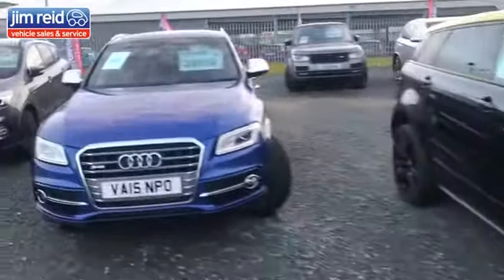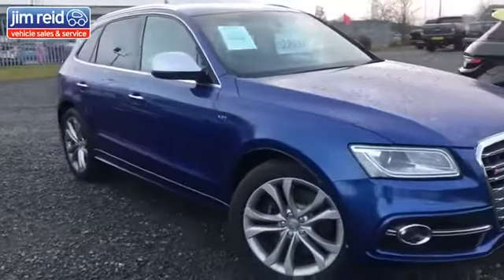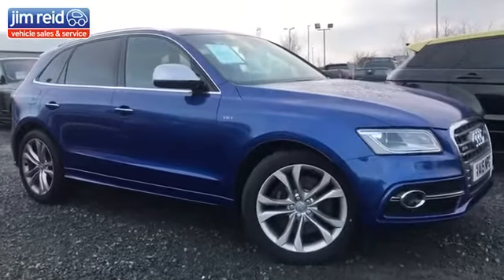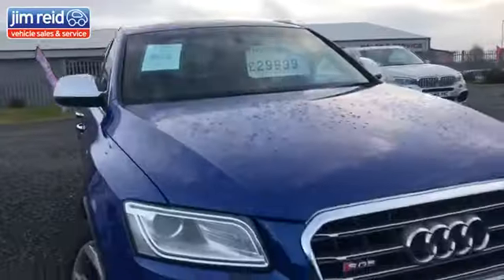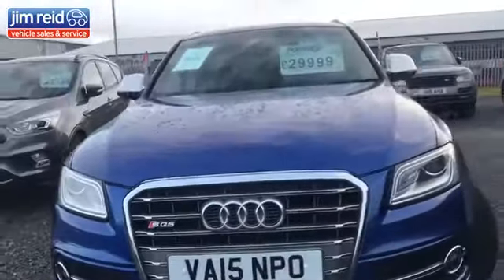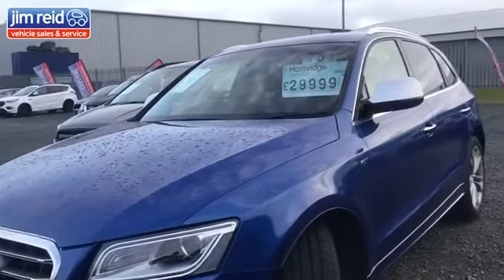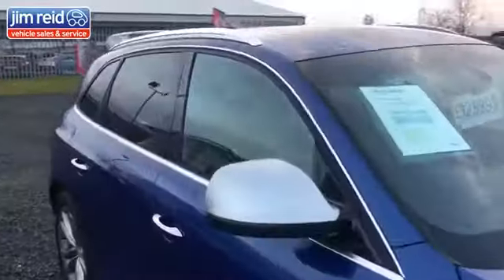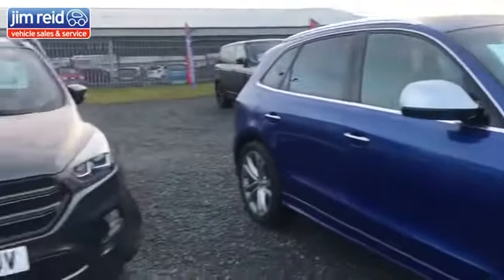Next up, we have a 2015 Audi SQ5 — a very nice car in excellent condition. Brand new tyres all round and a big service just done by Audi. Finished in C-Pan Blue, as you can see there. Full leather interior, automatic, tinted windows — it's got all the spec you need.